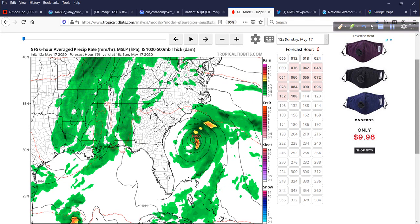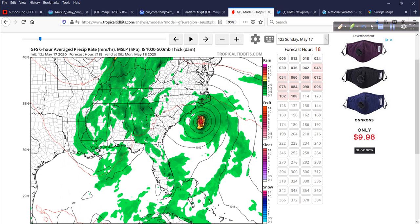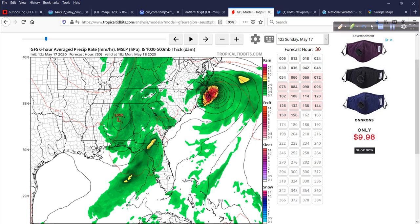This is the latest 12Z GFS run, courtesy of Tropical Tidbits. At hour six — basically this afternoon — Arthur is there. GFS is forecasting a pressure of 1,000 millibars. Move it out six hours: 997. At 18 hours out, so 2 a.m., it drops to 991 — right over that warm Gulf Stream water. By 8 a.m. tomorrow as it approaches the Outer Banks, still about 991, then dropping to about 987, with a substantial precip shield on the west side.